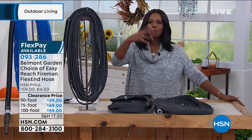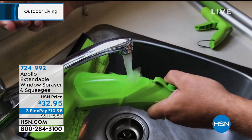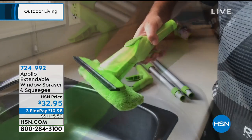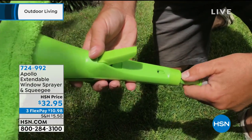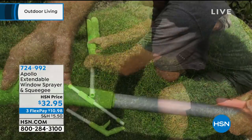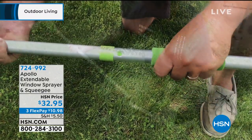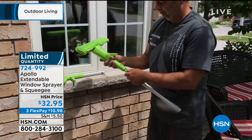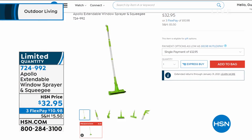Speaking of cleaning and doing chores around the house, we have an easier way. None of us like doing windows, and if they're hard to reach, that's even worse. That's where the Apollo Extendable Window Sprayer and Squeegee comes in. It's 55 inches long, and you can easily get to those higher windows — not only wash them with the sponge part but squeegee them with the squeegee part. We have 456 of those remaining.